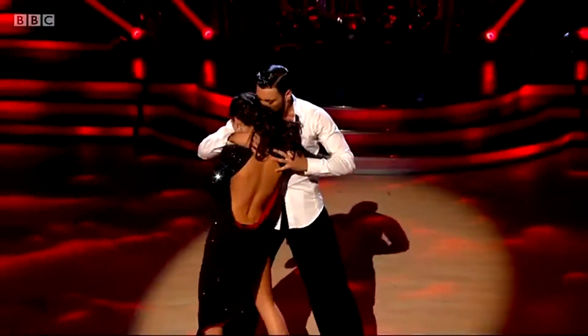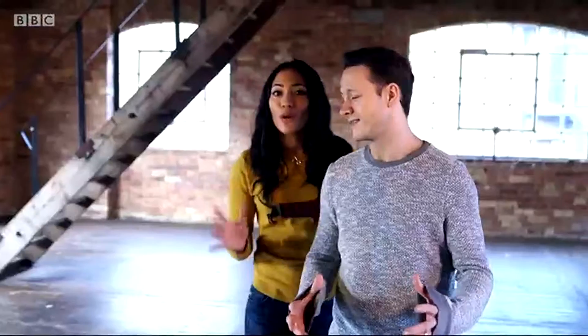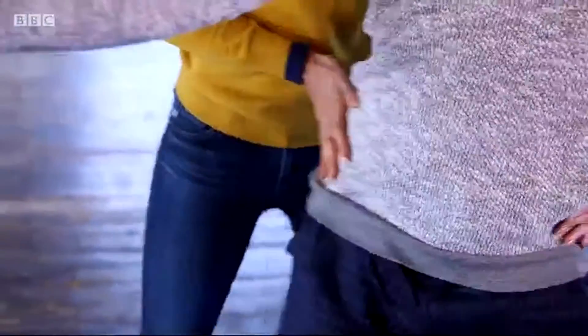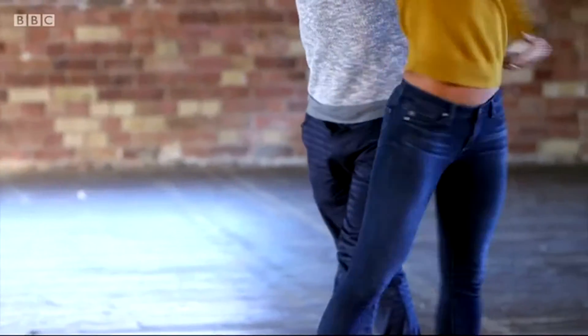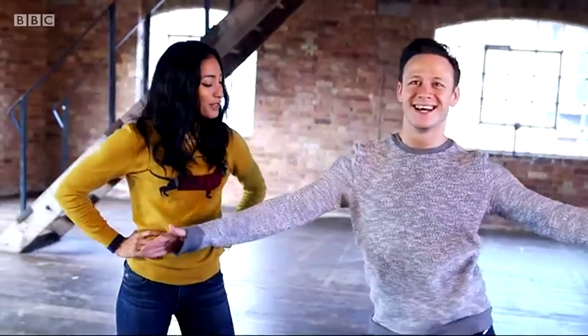The judges will always look for hip action in any Rumba. The hips are constantly moving throughout the dance. The way we show hip action is by doing this very simple step called the figure eight. Move those hips around — just going from right to left. You have to isolate the hips from the rest of the body, so the upper body has to stay still, the legs have to stay straight, and the hips need to move around very, very fluidly. That's very sexy — I'll give you a ten for that.